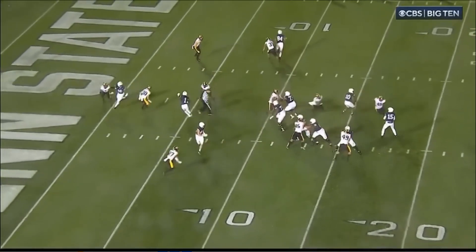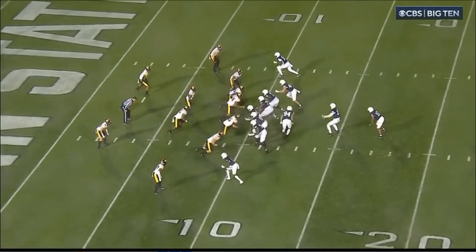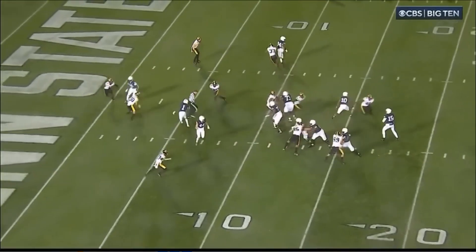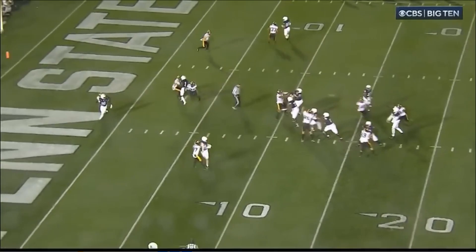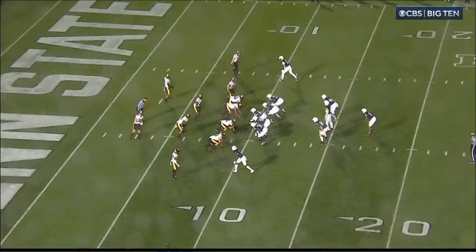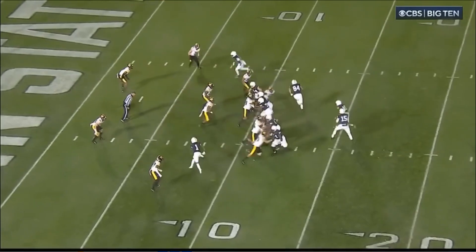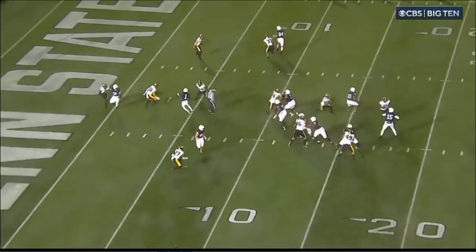And then watch — first of all, great pass protection. Nick Singleton could do a little bit better job there on the pass protection on the right side, but the offensive line does a solid job here. Does enough to give Drew Allar time to go through his progressions. I want to pause it right before the ball's thrown, just so you can see that Khalil Dinkins doesn't have great separation here.